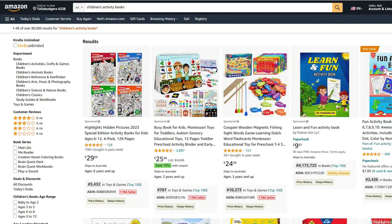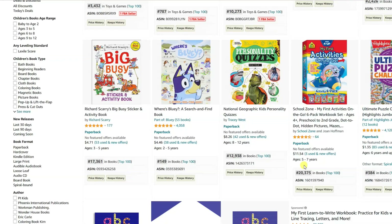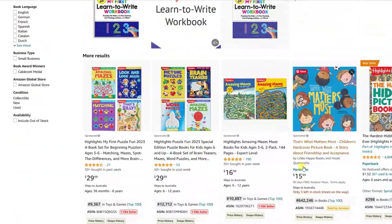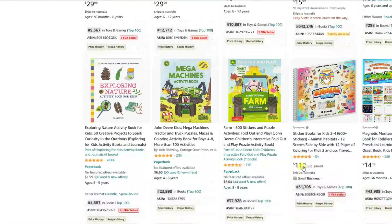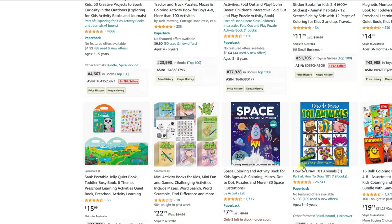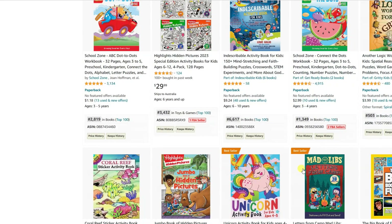Now the next two book genres are simple for anyone to create and publish on KDP. Number 6: activity books. These interactive books are perfect for keeping kids entertained and engaged while also helping them develop important skills. Activity books can include puzzles, mazes, word searches and more. To create a successful activity book, focus on age-appropriate challenges and a variety of activities that will keep your young readers entertained and learning.